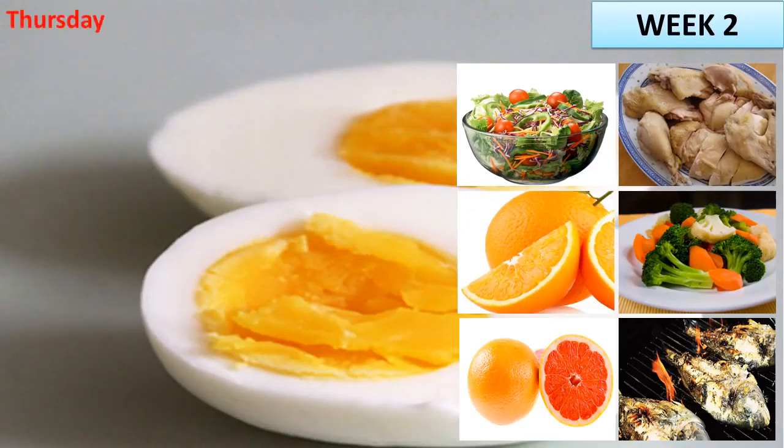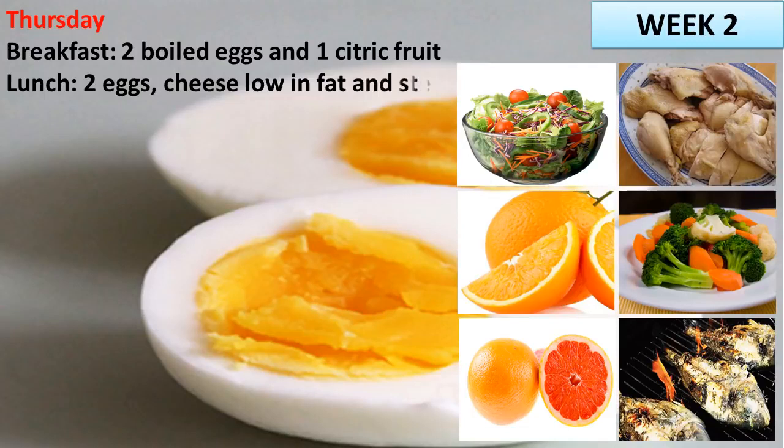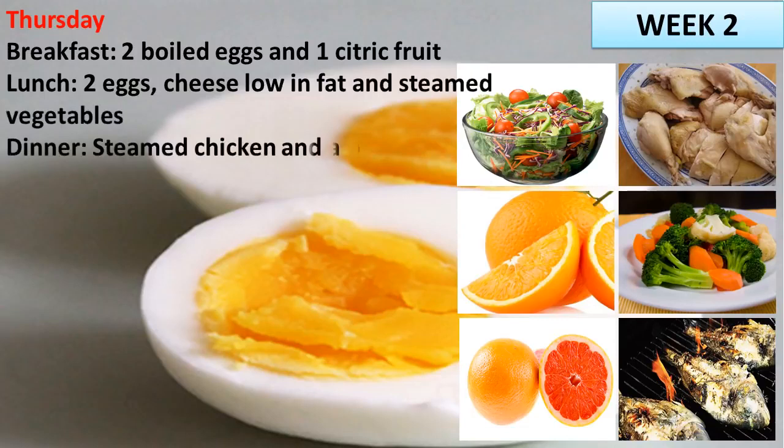Thursday. Breakfast: 2 boiled eggs and 1 citric fruit. Lunch: eggs, cheese low in fat and steamed vegetables. Dinner: steamed chicken and a big salad.